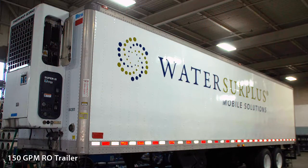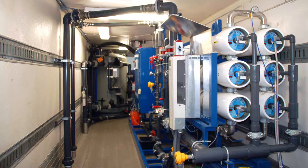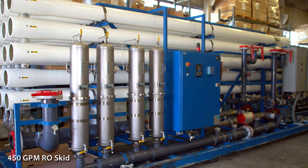Our mobile water treatment fleet is available for rapid response, supplemental capacity, and long-term service, with flow rates ranging from a 5 GPM pilot plant up to 450 GPM RO skids and trailers.